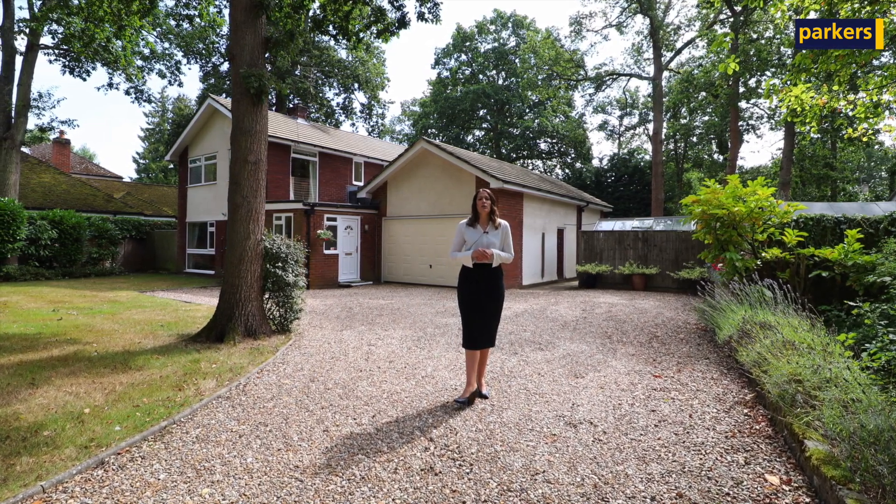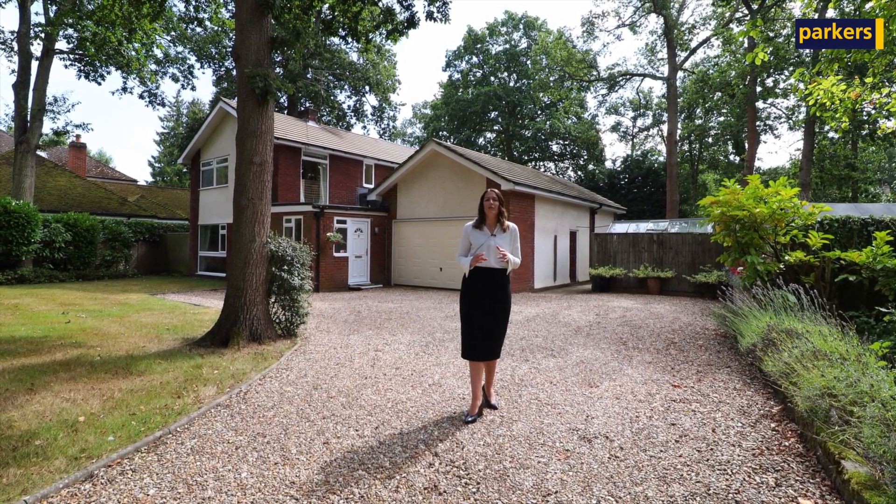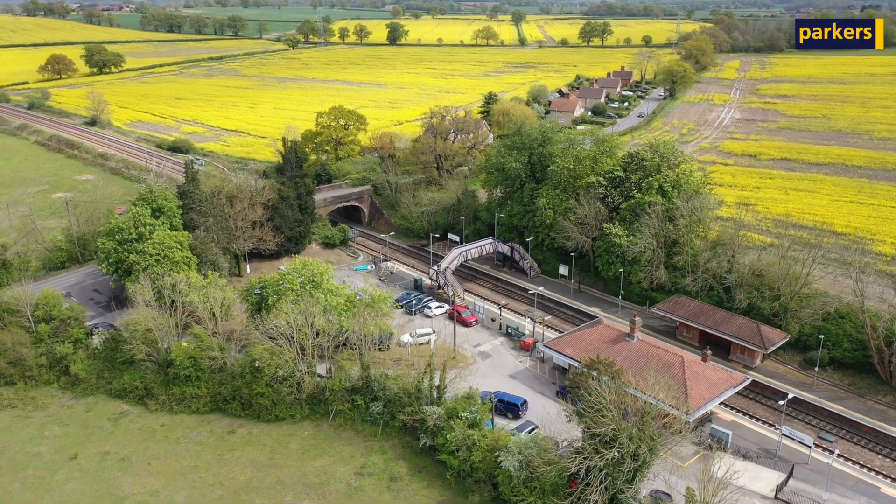You have access to lots of local amenities including your doctors, dentists, schools, cafes, pubs, and you are walking distance to Mortimer station.